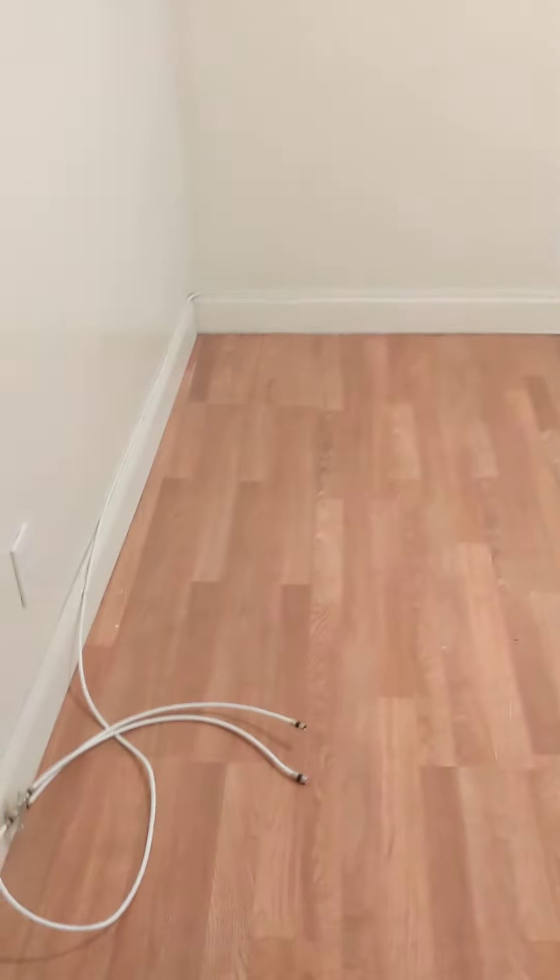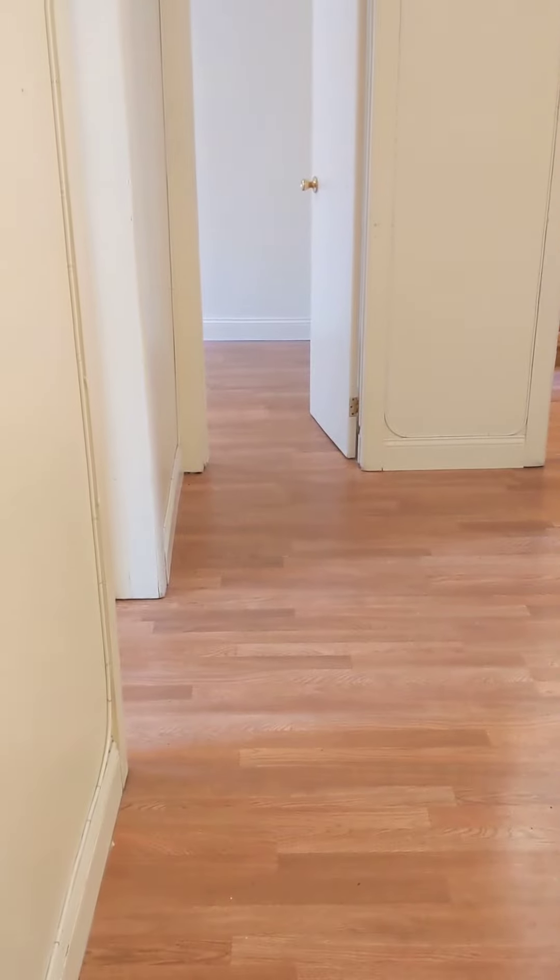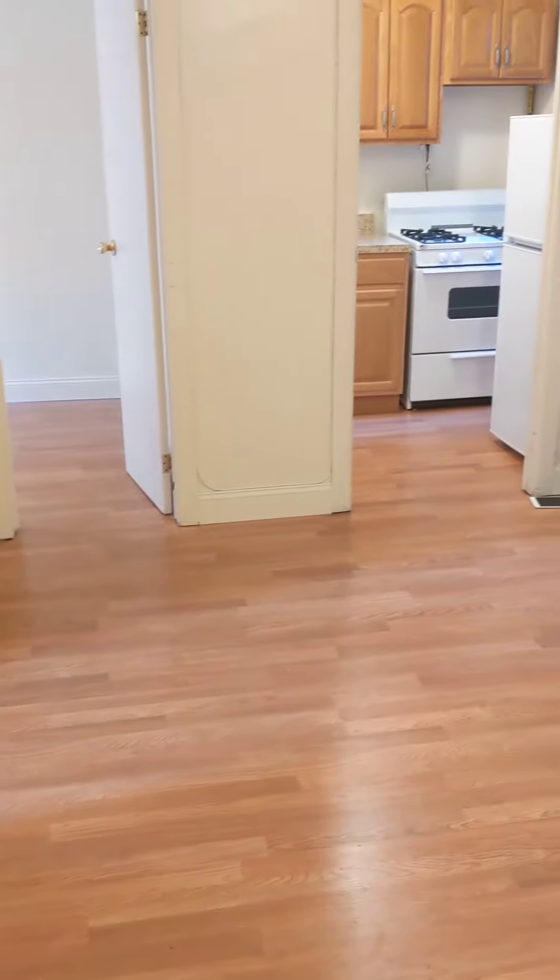This is apartment number 11. There's an entryway, and now I'm walking into the living dining area. As you can see, you have a workable living space as well as room for a dining table.